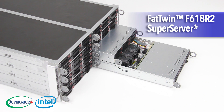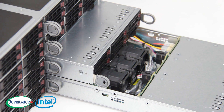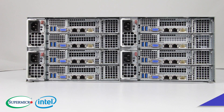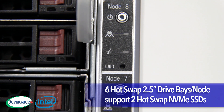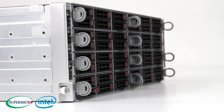Our Fat Twin F618R2 Super Server supplies 8 dual-processor rear I/O nodes in 4U to reduce your TCO and help preserve the environment. With 2 PCIe 3.0 expansion slots per node and 6 hot-swap 2.5-inch hard drives per node, two of which support hot-swap NVMe SSDs, this model is reliable, cost-effective, and easy to configure.